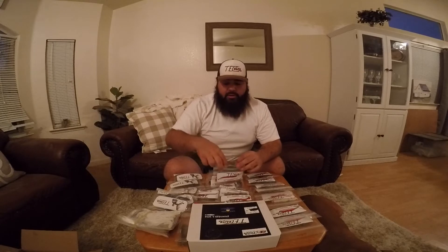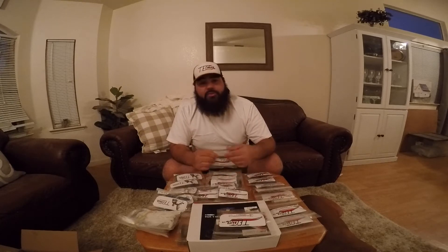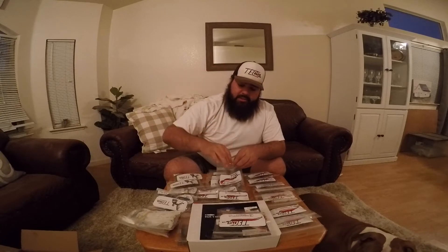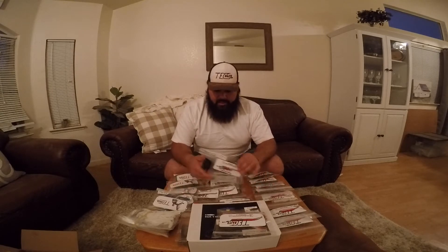You can have it as long as you use code TECHOUTDOOR15 at checkout. We also have some creature baits here — a lot of people will say these look a lot like a brush hog, very similar. These are the Tech Hogs, they're awesome. Look at the color — custom colors, custom baits, you just can't beat the color and the quality.